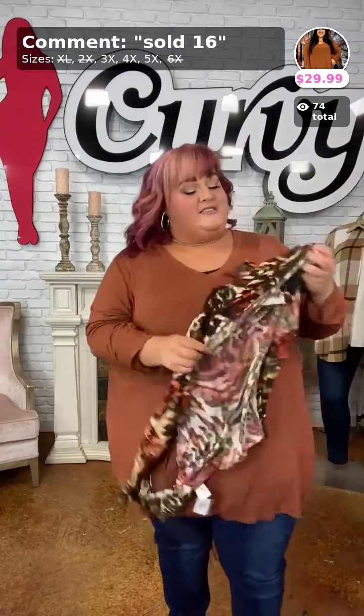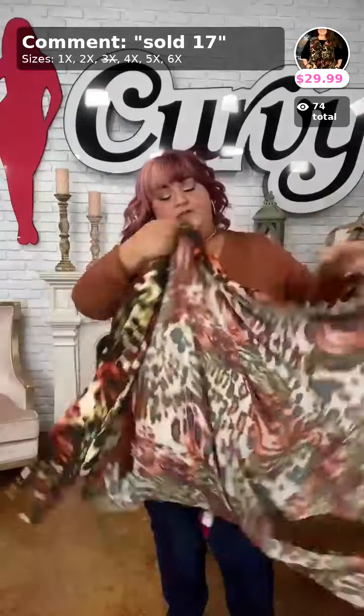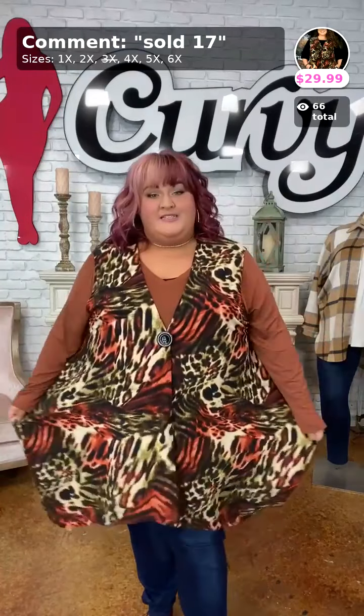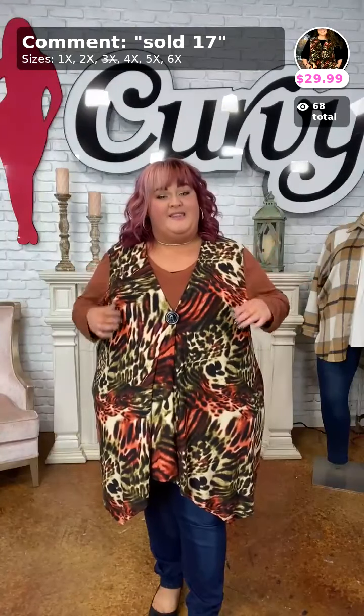I also have a vest to show you! To find leggings on the website, go to the search bar and type 'Christmas leggings.' Now — this vest! 'A Vested Interest' — isn't that so precious together? This is Curvy brand as well. The vest is a little more generous in sizing, it is oversized. Available in almost every size except the 3X which is sold out. Sold number 17 for $29.99, from 1X all the way to 6X — get it before it's gone!